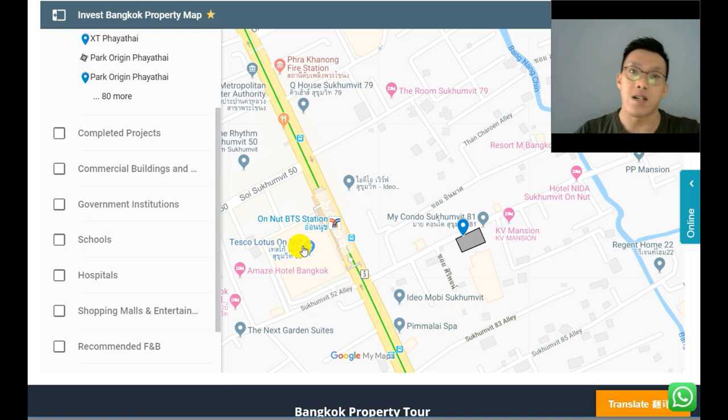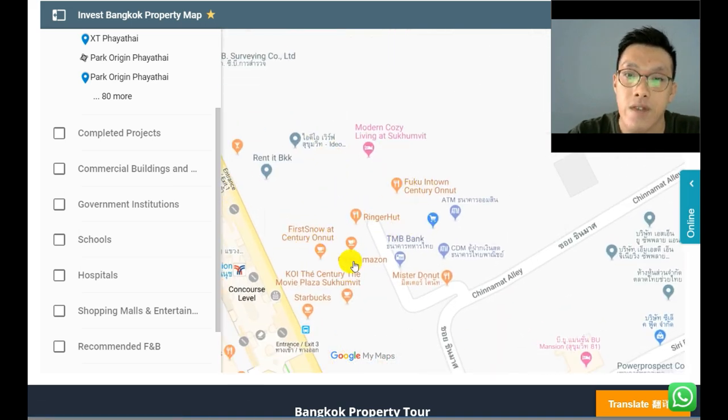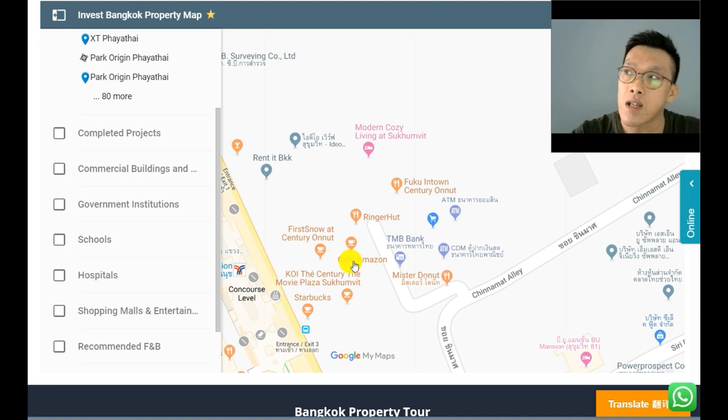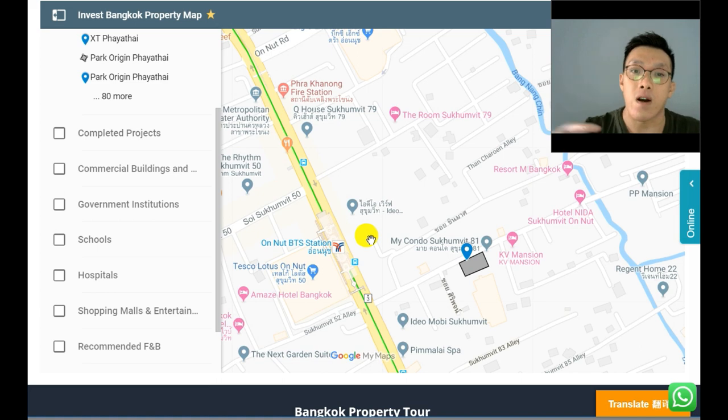When you come up from On Nut station, both sides have shopping malls. On one side is a huge Tesco Lotus supermarket with McDonald's nearby. On the other side is a brand new shopping mall called Century Movie Plaza, which opened in the first or second quarter of this year. Inside there's a lot of F&B: Café Amazon, Starbucks, Mr. Donut, McDonald's, Japanese fast food, a spectacle shop, and a Top supermarket.